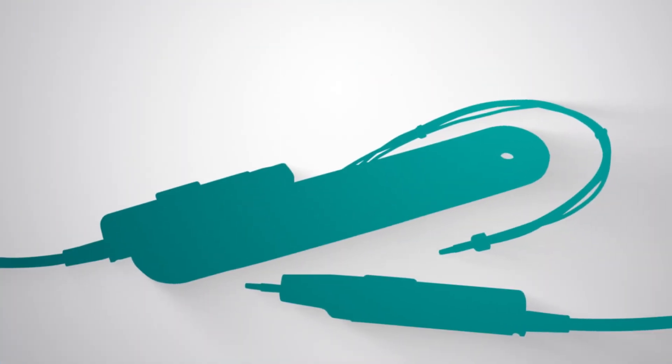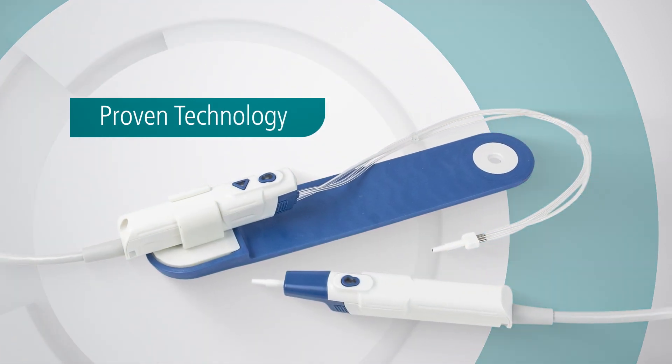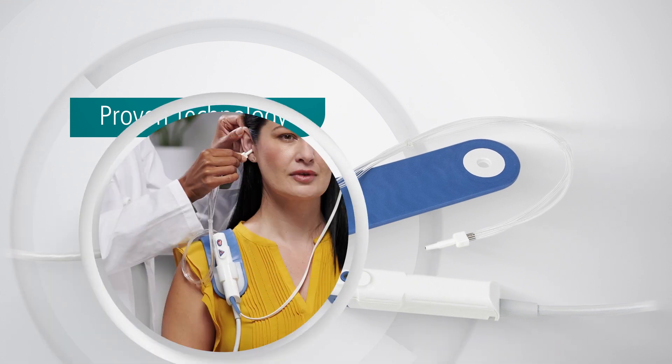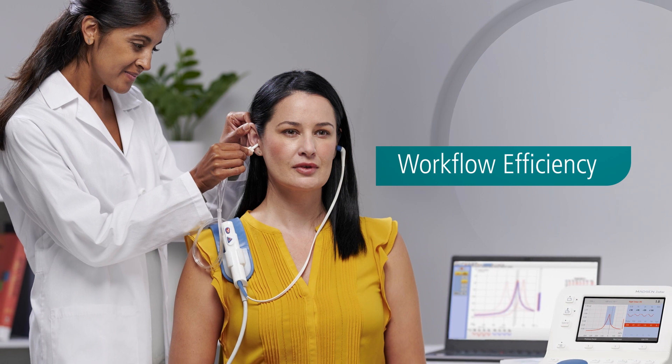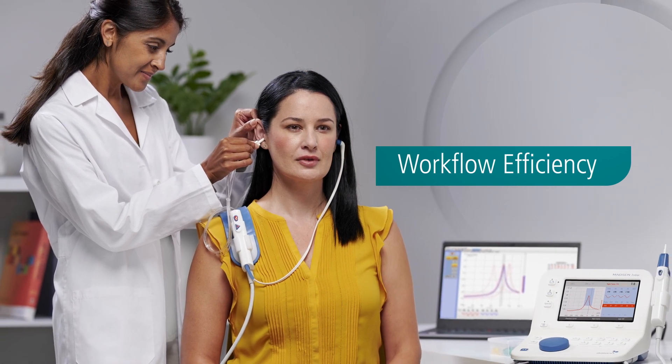The Gen2 probes are built with proven technology, offering state-of-the-art functionality to deliver unparalleled performance. The Natus silicone ear tips are designed to achieve a hermetic seal, providing dependable performance in high-volume environments.